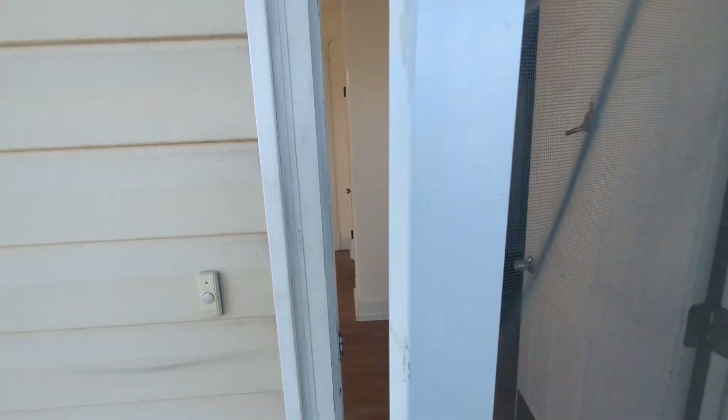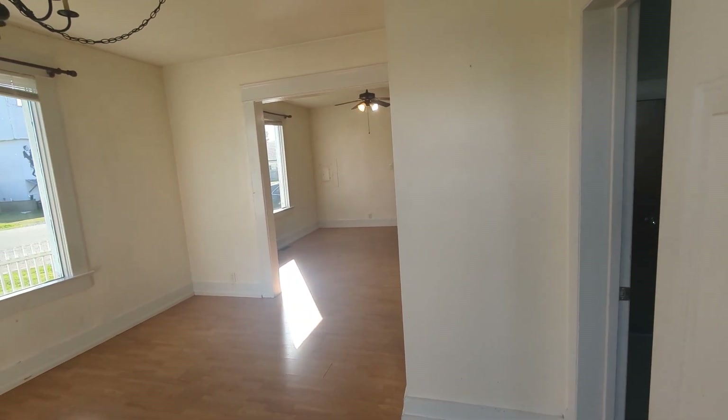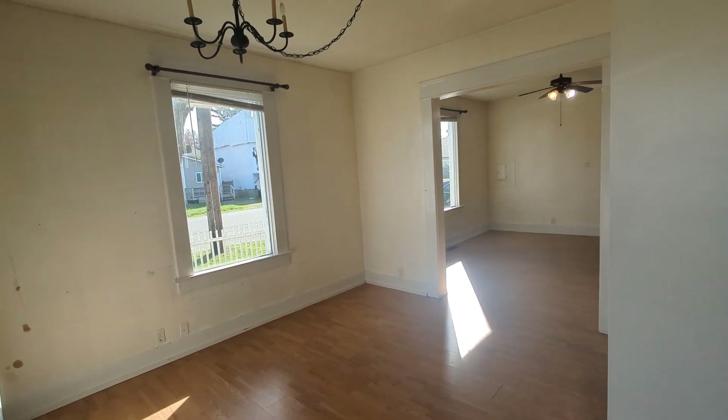Let me take a walk inside the house here and walk into a big open living room. I'm taking this video right now before I've had a chance to paint.